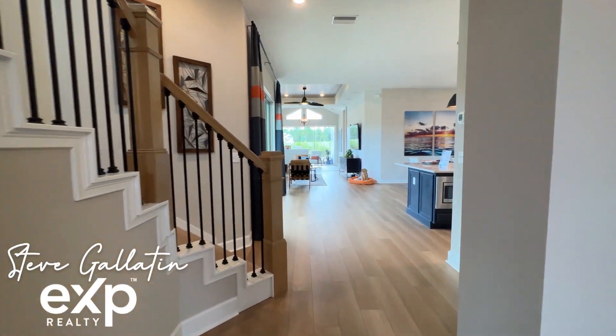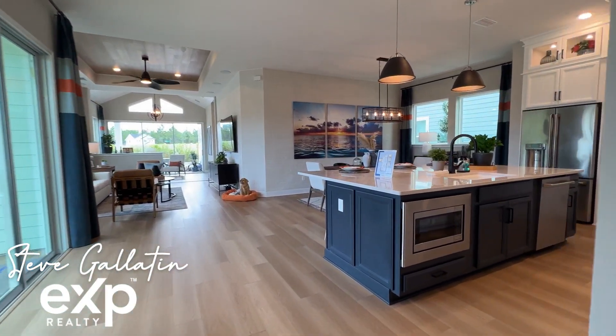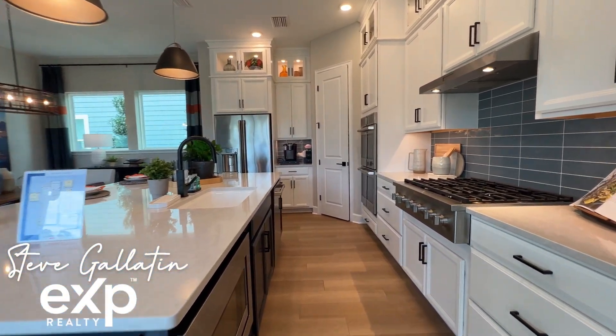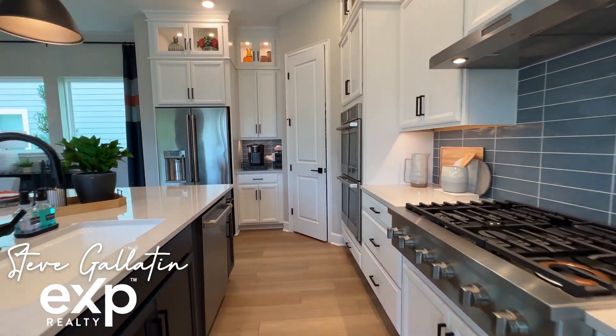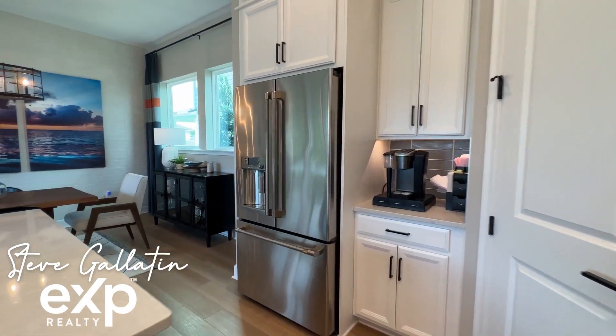Build your family's future with the timeless comforts and top quality craftsmanship that makes the Seahorse by David Weekly Homes an amazing single-family floor plan. Growing minds and unique decorative styles will have a superb place to call their own in the spacious guest bedrooms.